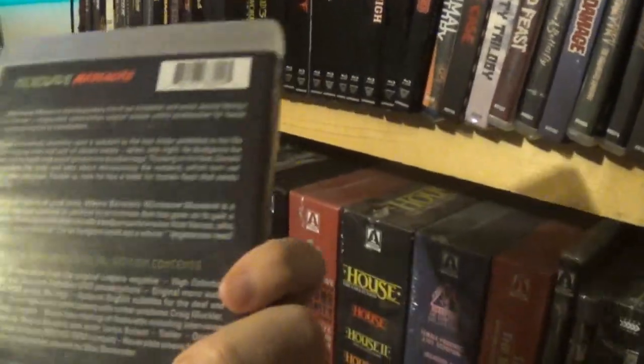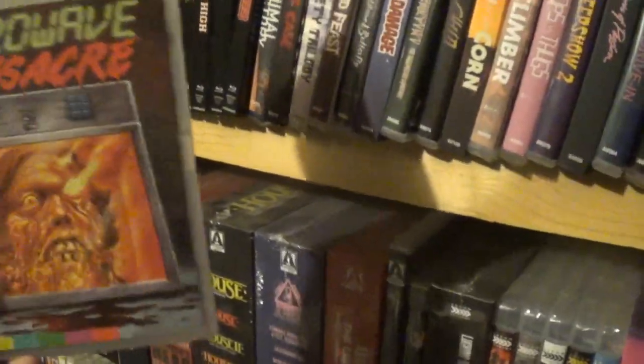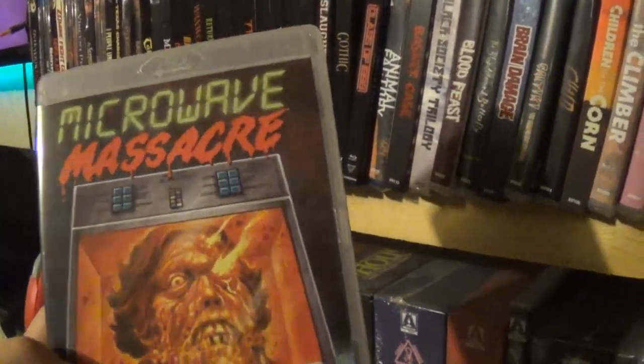Microwave Massacre — this was just a fun, stupid movie and I enjoyed it very much. These are the type of movies that you get kind of excited when they get announced from Arrow or any company because they're just so neat.